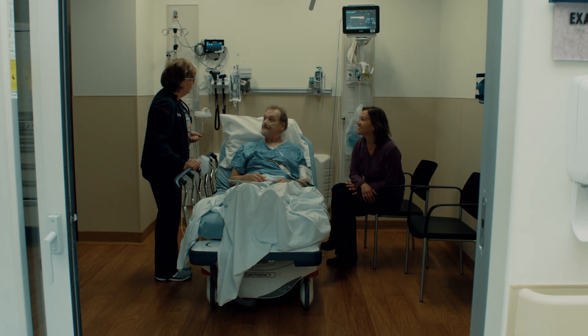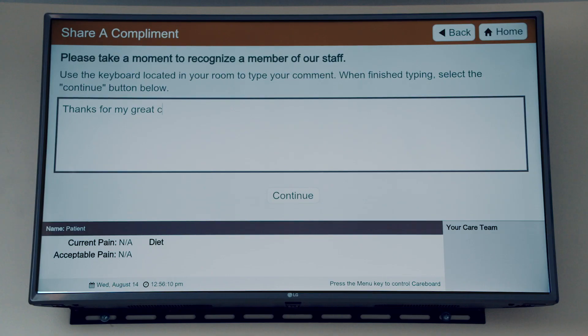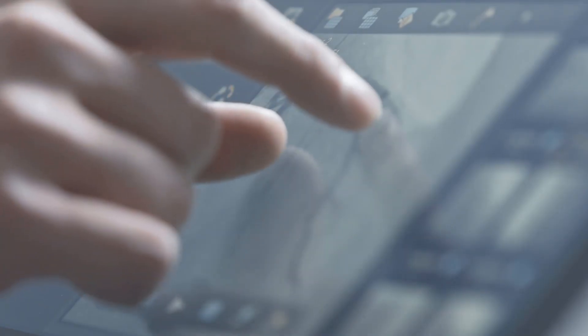And say goodbye to noisy EDs. All the exam rooms in the emergency department are private rooms with their own TV and space. Anyone with cardiac symptoms is put on a fast track to care and will have a catheter inserted and serious heart damage averted in less than an hour.